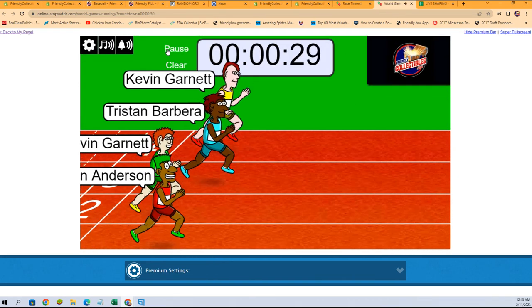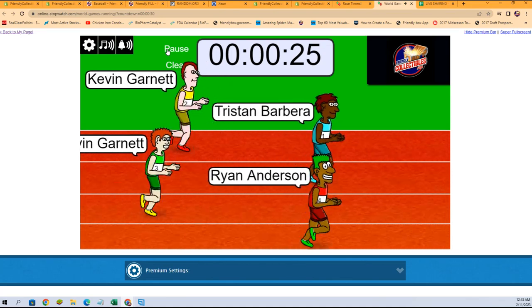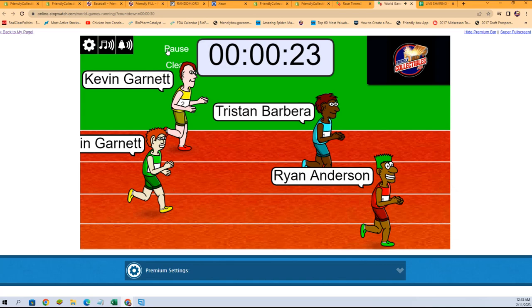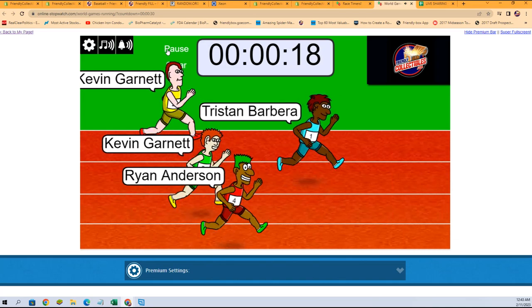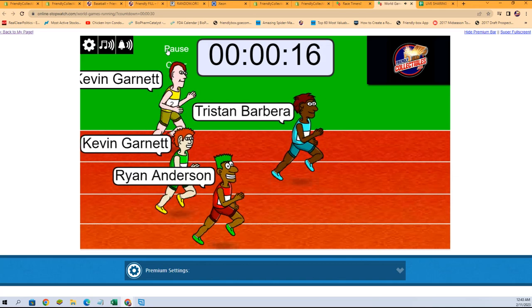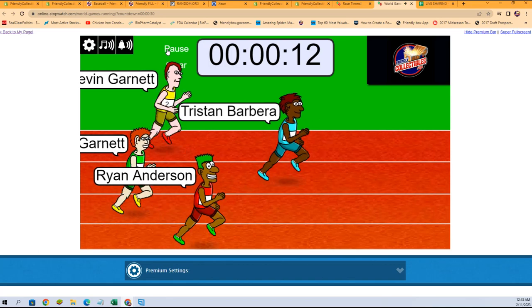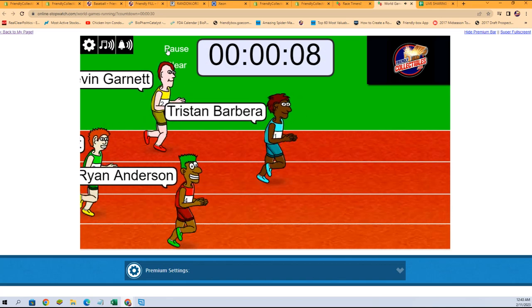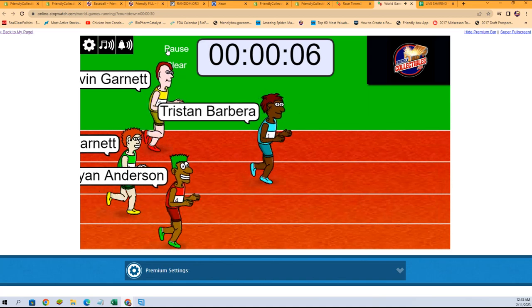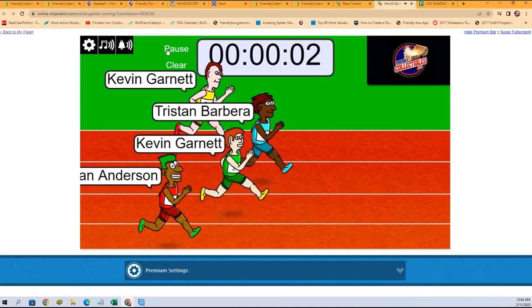And they're off. Good luck, everyone. Tristan B., Ryan A., out to the early jump. Everybody catching right back up. Tristan holding the slight lead. Will it make it all the way to the end with that lead? We'll find out here in just about seven seconds now. Down to five, four, three, two, one.